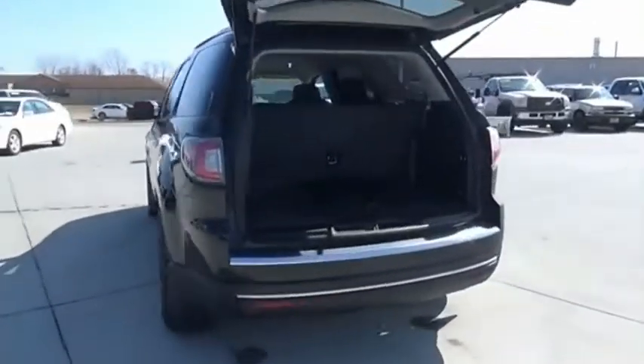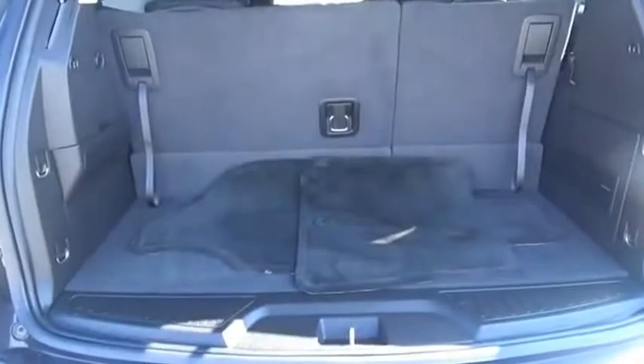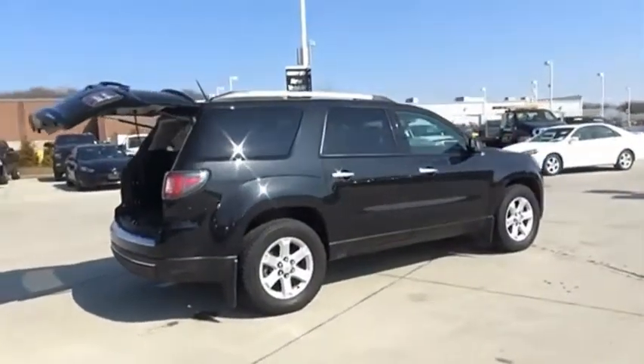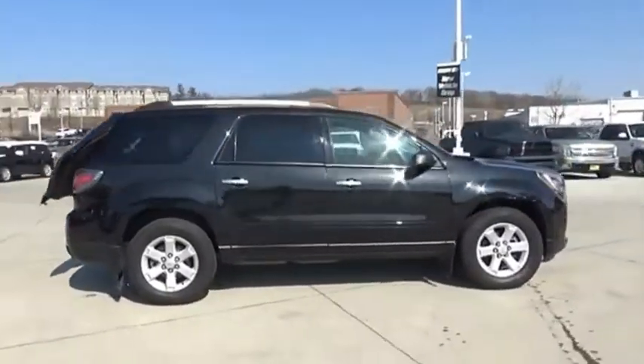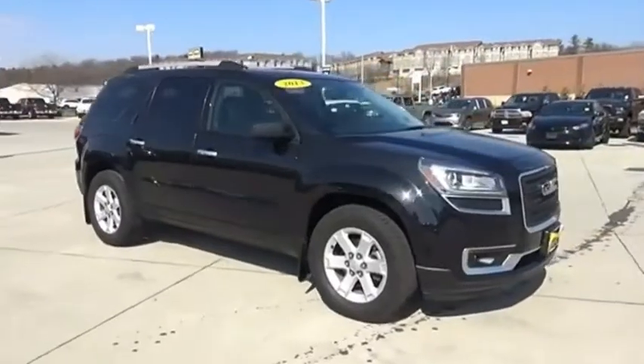The GMC Acadia has great capability coupled with exceptional safety. Offering better highway fuel economy than any other eight-passenger SUV, advanced technology and thoughtful ergonomics, the Acadia is a premium utility that rejects compromise.